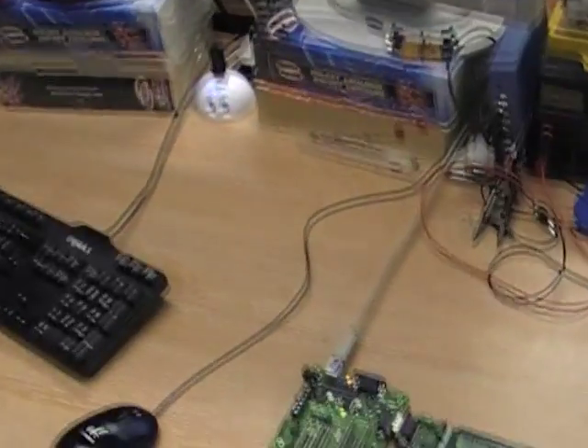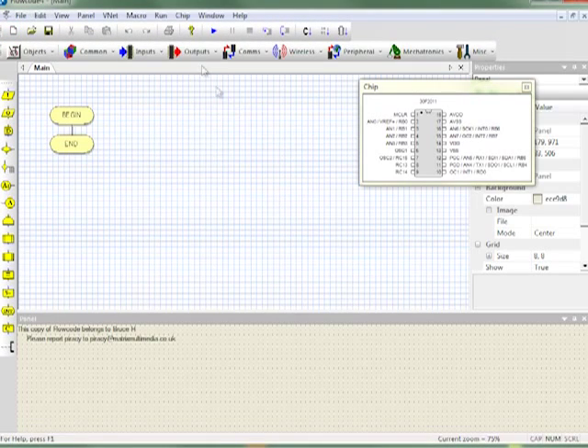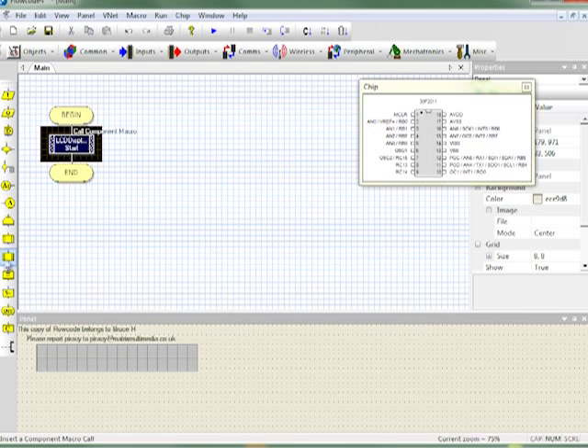The great advantage of Flowcode is that it has a shallow learning curve and it allows those without knowledge of C or assembly to develop electronic systems. The program is very versatile and is used by beginners and experts alike.